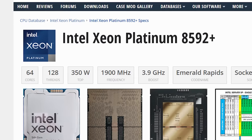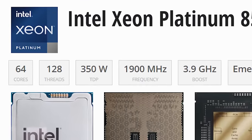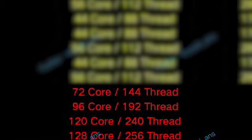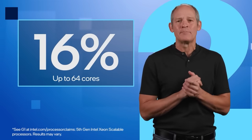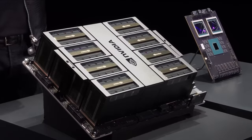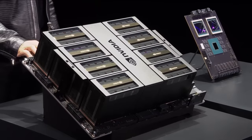For reference, their current high-end Emerald Rapids 8592 Plus comes with a TDP of 350 watts. Of course 128 cores is a massive jump from that CPU's 64 cores, but still power draw is getting to some wild levels all around.